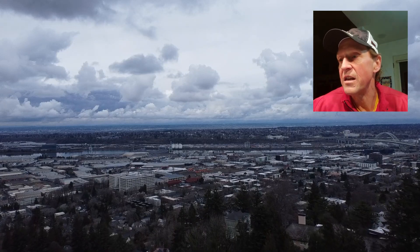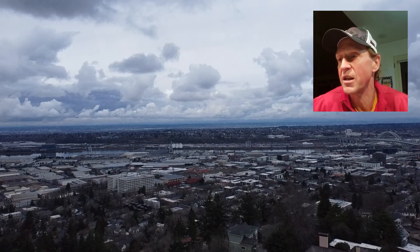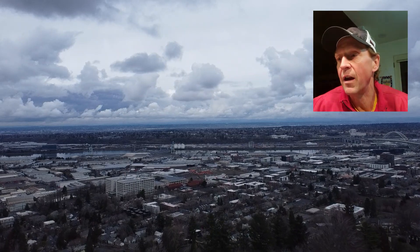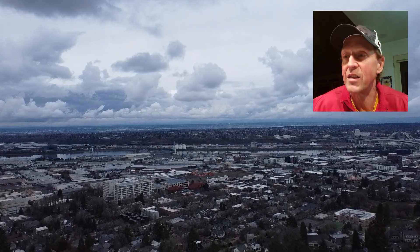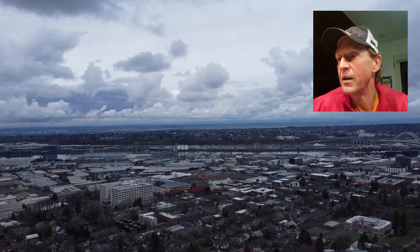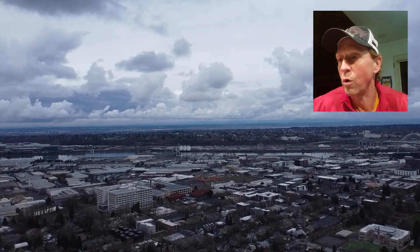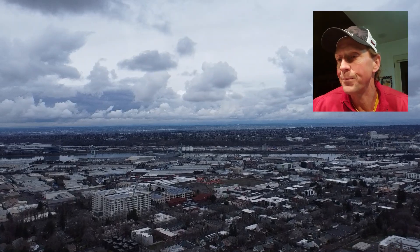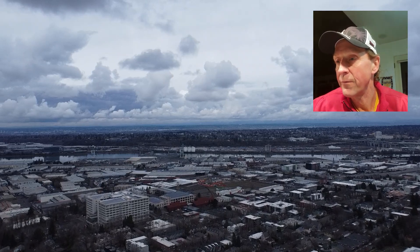Here we are, heading towards northwest Portland. That's Montgomery Park building there over towards the left center of the screen — it's a large office building. Over on the right side, you can actually see the Fremont Bridge and the Willamette River. We're heading in kind of a northeasterly direction, over towards northwest flats. You can see Chapman Elementary School there over in the bottom right-hand corner of the video.